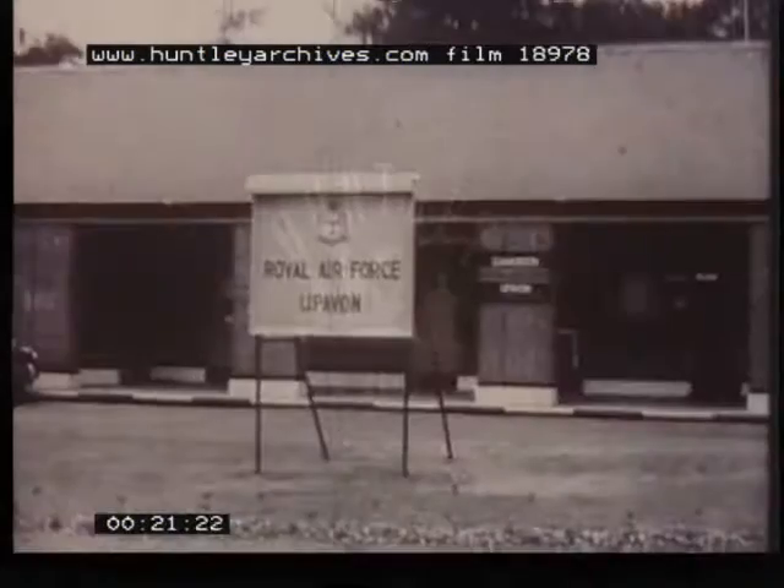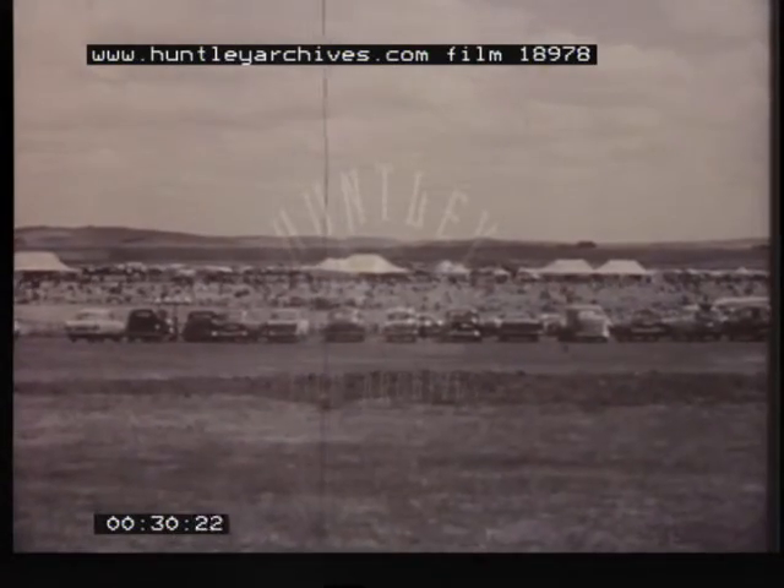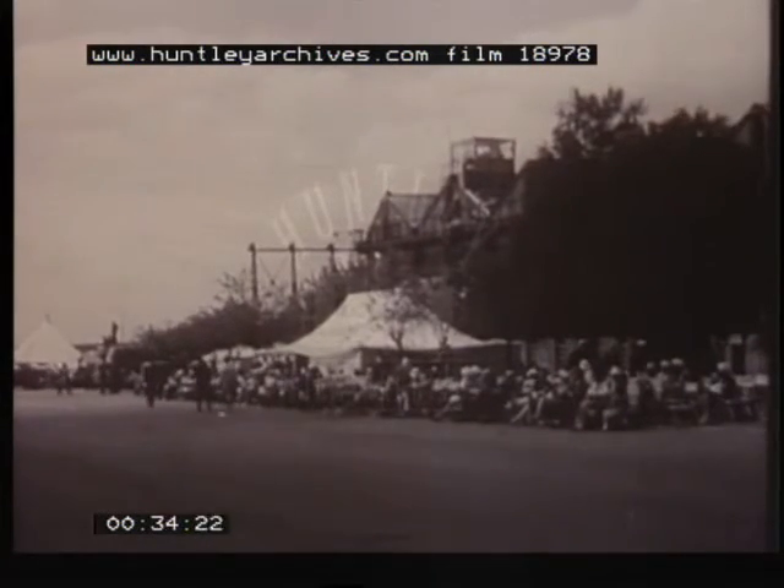The Royal Flying Corps was formed on the 13th of May 1912 and consisted of a naval wing, a military wing, a central flying school, the Royal Aircraft Factory at Farnborough, and a reserve. The naval wing broke away in June 1914 to become the Royal Naval Air Service.